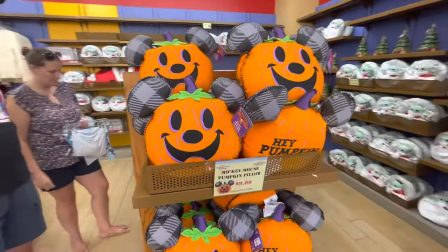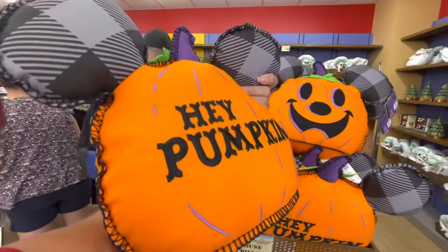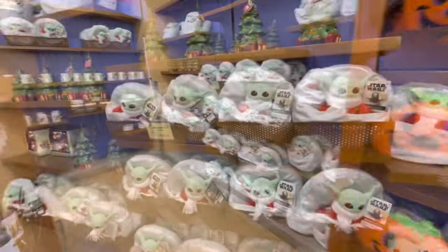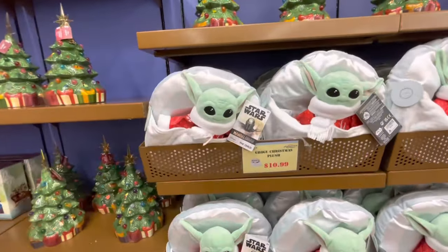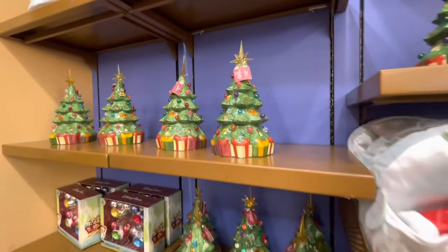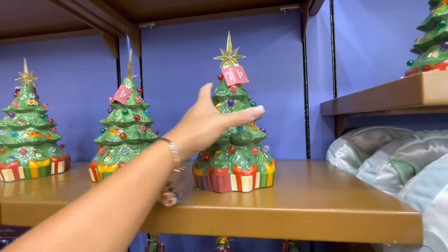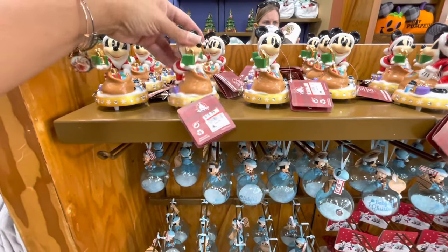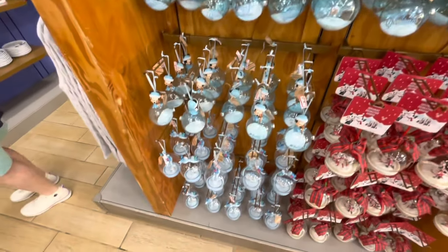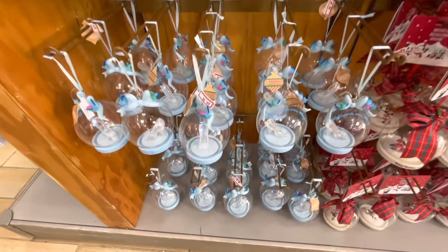Looks like we got some Halloween merch back. We have the pumpkin mouse pillows — it says 'Hey Pumpkin' on the back — these are $9.99. Grogu the Child plush in his holiday outfit for $10.99. We've got the trees back, the light-up Christmas trees, $25.99. More Christmas items, $19.99 for the musical box Mickey. And then baby's first Christmas ornament — these are $7.99. And Cinderella's slipper, $8.99.